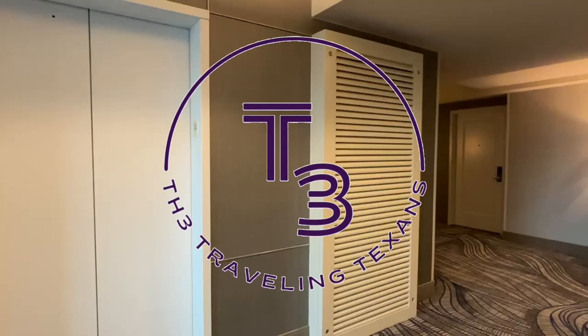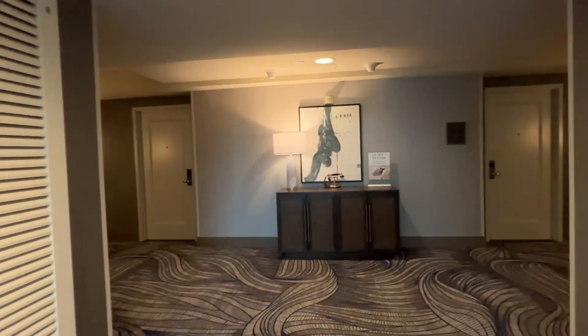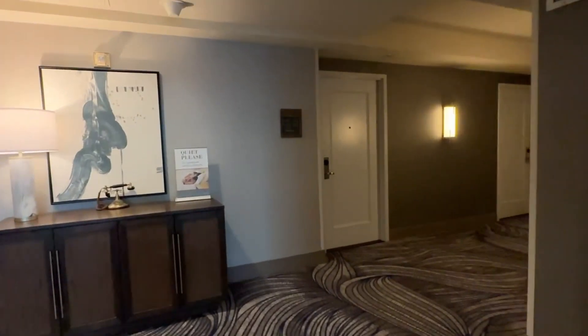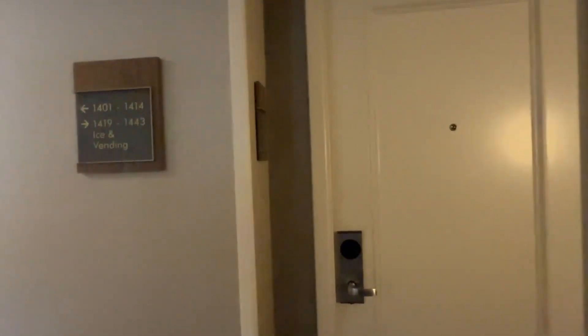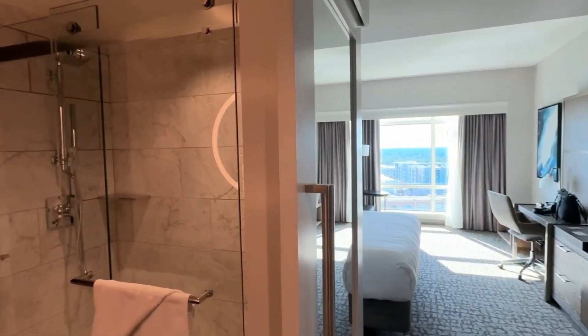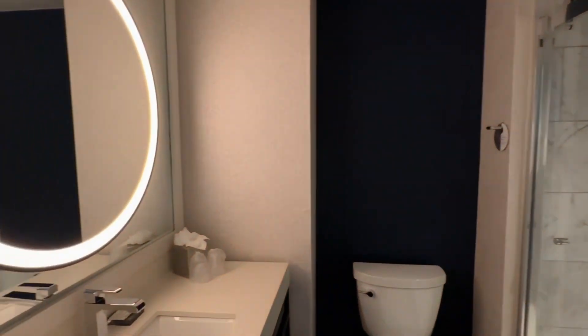What's up travelers? We recently stayed at the Woodlands Waterway Marriott in the Woodlands, Texas. We did stay on the 14th floor. We had a king room and I definitely want to give you guys a quick tour of the room because it was absolutely beautiful. This room is very spacious with a very beautiful view of the Woodlands Waterway.